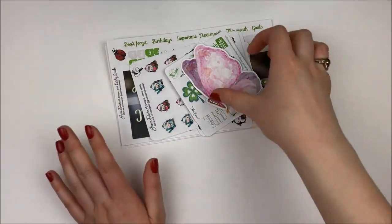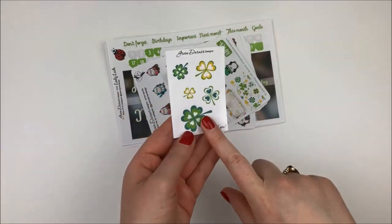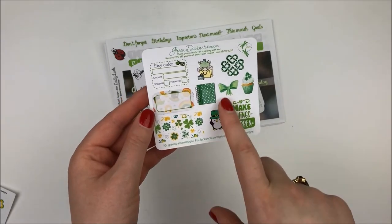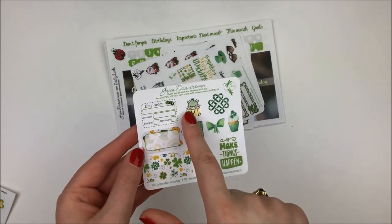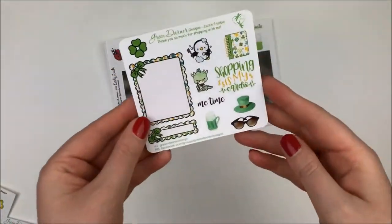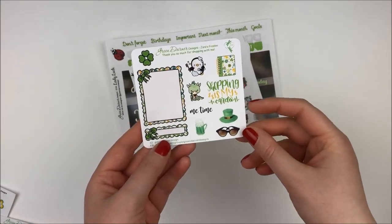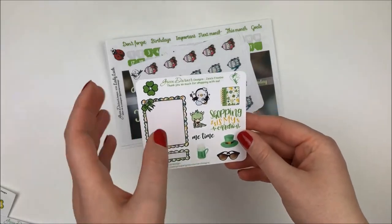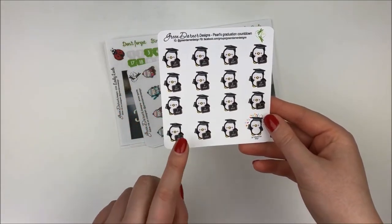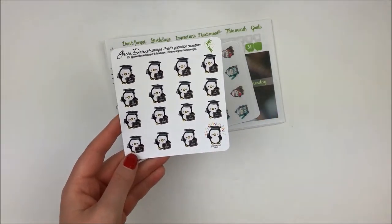Next up I have an order from Green Darner Designs. The first thing is this little butterfly die cut, really cute for a spring setup. She also sent a shamrock freebie. Then the regular order freebie - I love all the green and her new character Dudley the dinosaur, along with Pearl, in some shopping bags. Then there's my freebie, which is really fun for St. Patrick's Day. I love the one that says 'shopping is my cardio,' especially since I don't love actual cardio. One more thing she sent - I'm graduating in May and she released a countdown after I ordered and threw it in my order. It counts down 14 days all the way to graduation day. I cannot wait to use this!